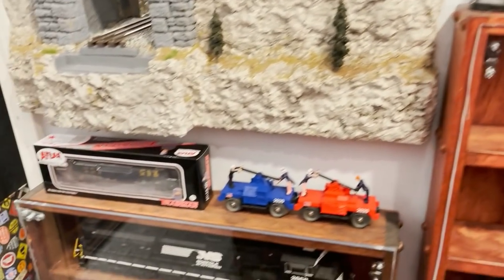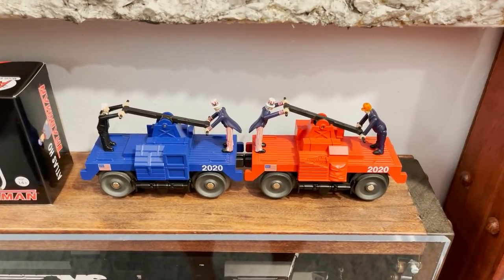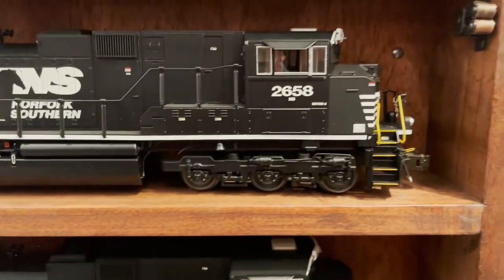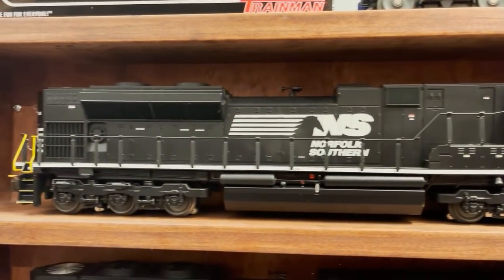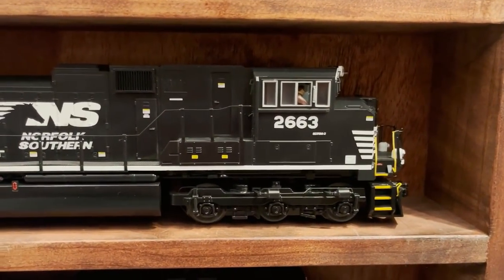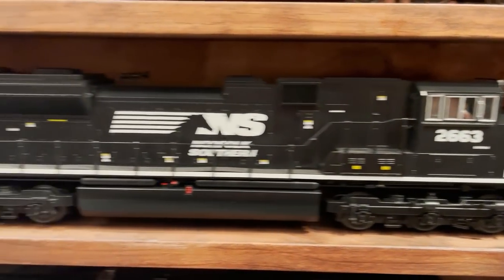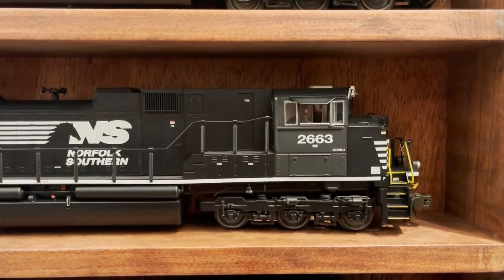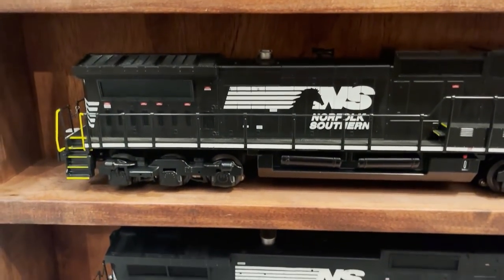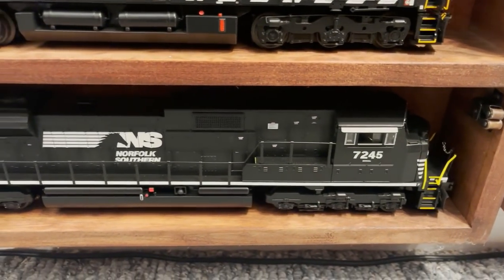Now let's move to this smaller case with a bunch of Norfolk Southern diesels. Sitting on top are the Trump and Biden hand cars made by MTH. Opening the case: on the first shelf is an SD70 made by Lionel, another SD70 made by Lionel, and then an MTH SD70 with the same road number as the one above — so I've got the same SD70, one made by MTH and one by Lionel. Below that is a Dash 9 made by Lionel. On the next shelf is a really nice MTH Dash 8. And on the last shelf is an SD90 from Lionel.